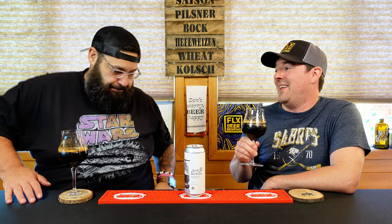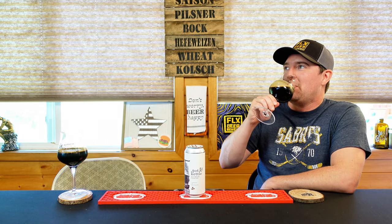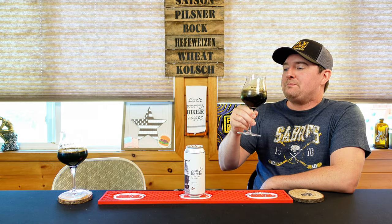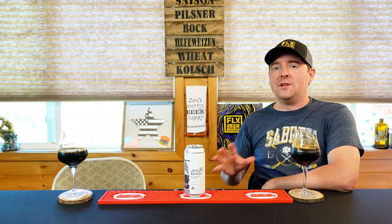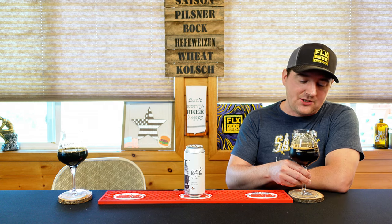First porter. Mmm. It's a porter — it smells like a stout, it looks like a stout, but just taste it. Let that roll over your tongue. In the world of porters, as far as porters go — this is upper echelon porter.